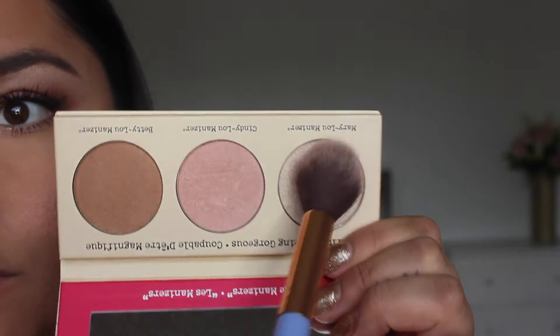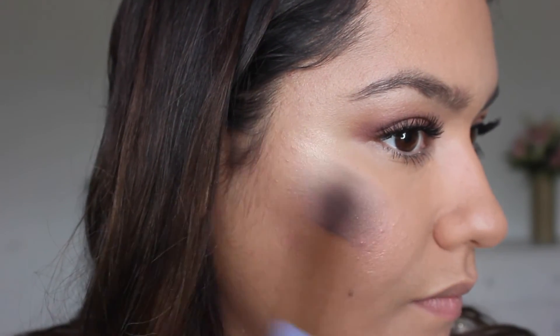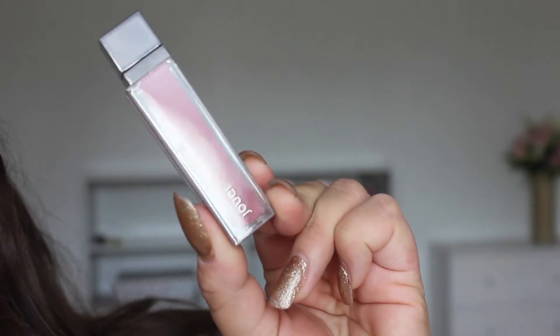Now she's using the highlighter on her cheeks so it looks like a glow — really beautiful. Now she's putting this product on her lips. Oh look at that, it's so beautiful.